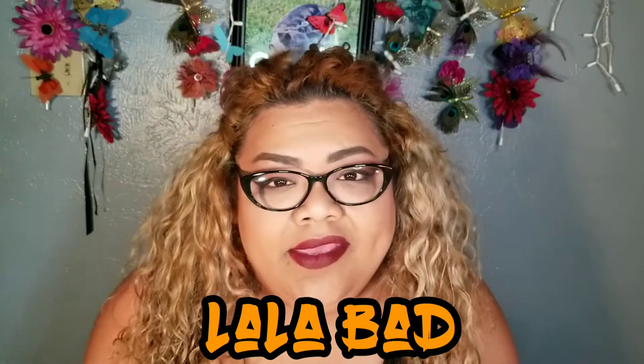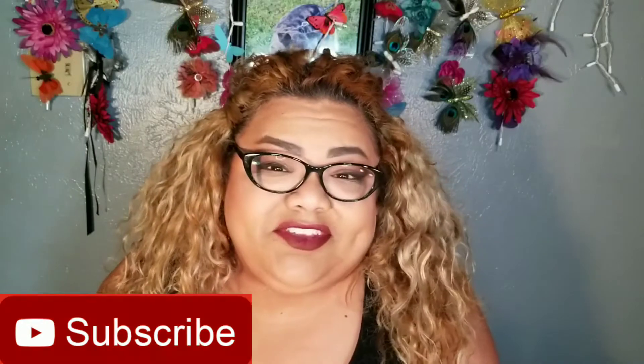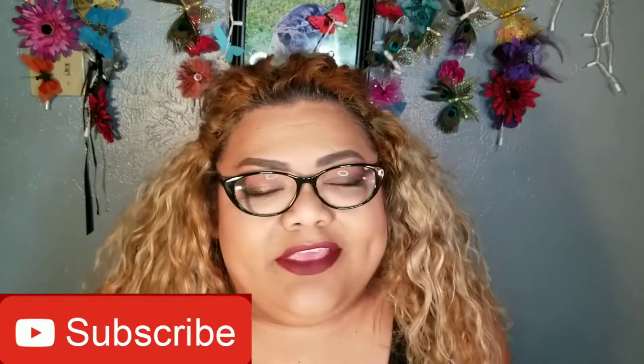Hi everyone, welcome to Lollabadlands. I'm Lollabad because I'm a bad bitch and you are my bad bitches. If you're new here, please take the time to subscribe, and to all my love bugs, thank you for joining me today. Thank you for pushing play, I really appreciate you.